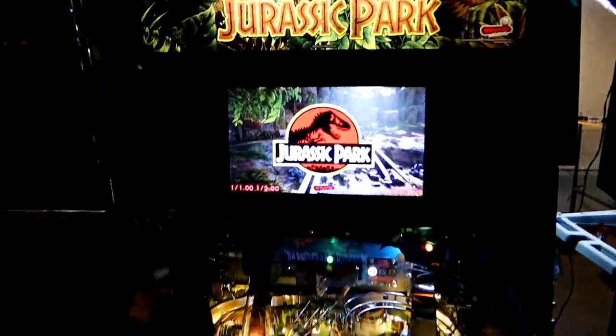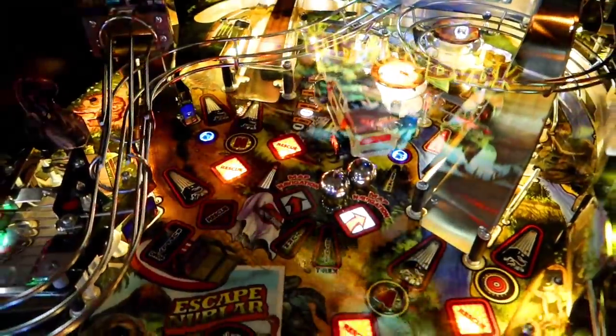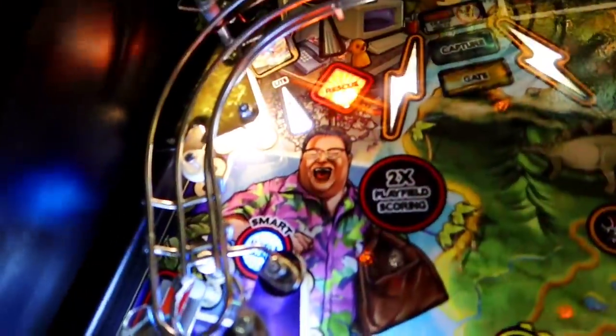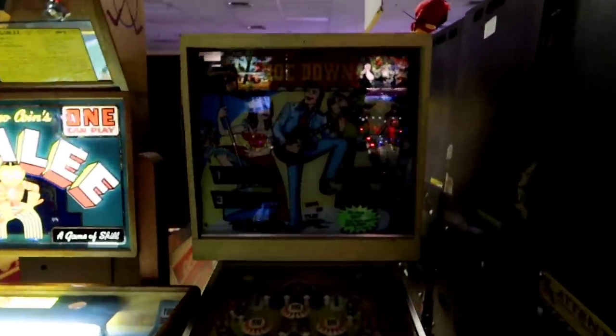What I love is that a lot of the times the ball gets shot out of the dinosaur's mouth up there — you can see. And you've got the truck, all that stuff. Wayne Knight. This one's not working, but this one's really classic.